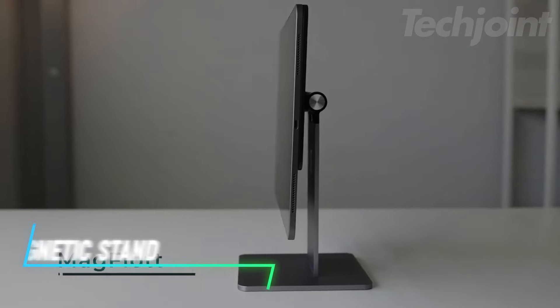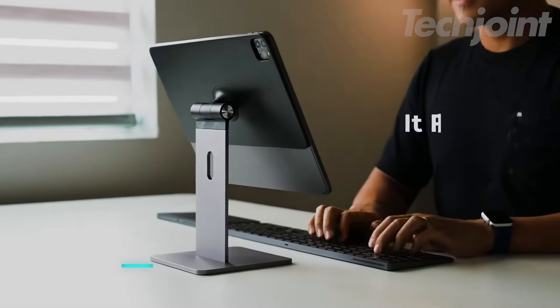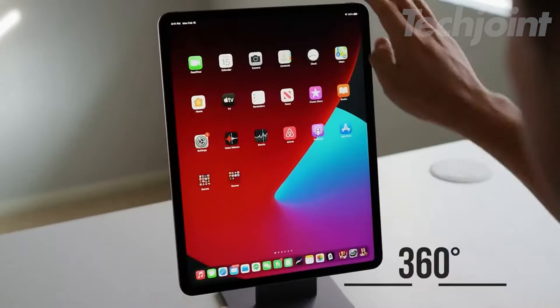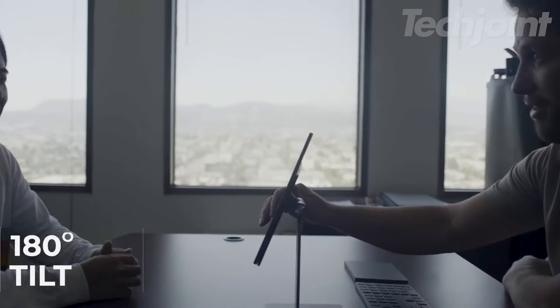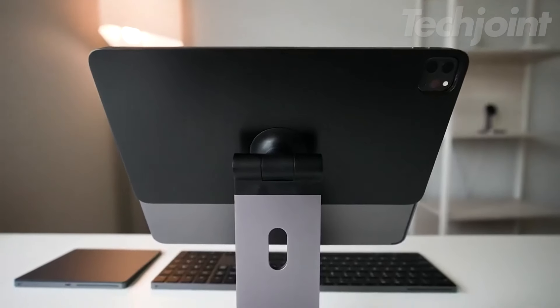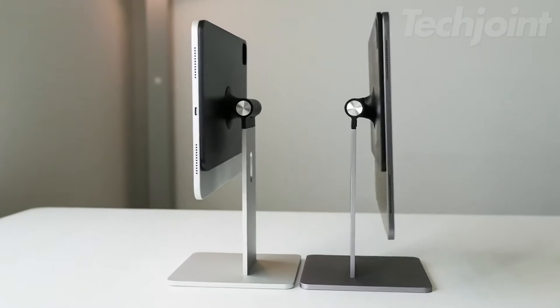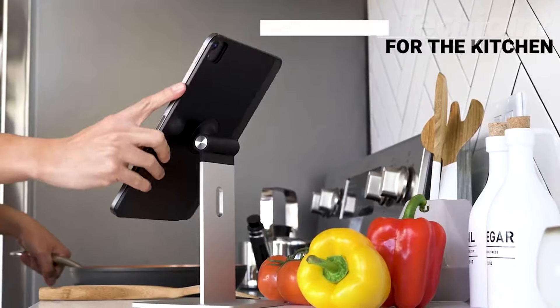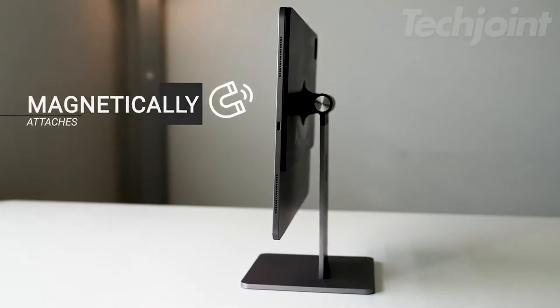Transform your iPad with this magnetic stand, designed for versatile use. Strong magnets provide stability, while 360-degree rotation and 180-degree tilt ensure optimal viewing angles. Its sleek space-gray finish adds a modern touch, and the lightweight design makes it easy to carry. When not in use, the stand conveniently folds down for simple storage, making it perfect for home or travel.